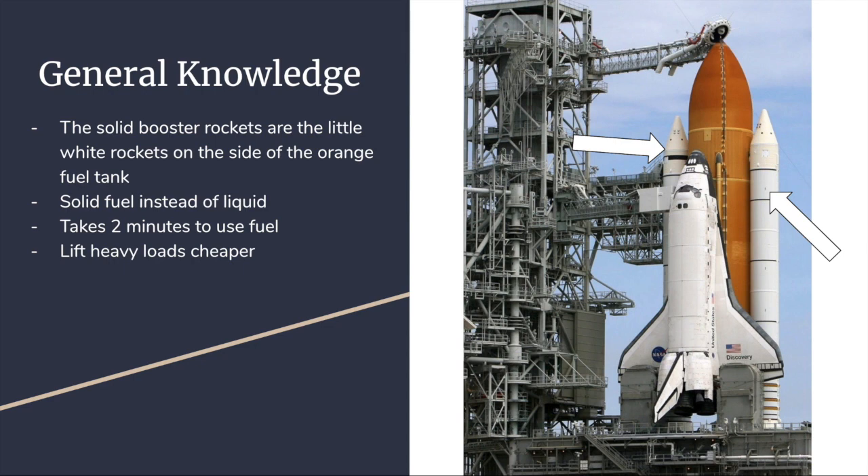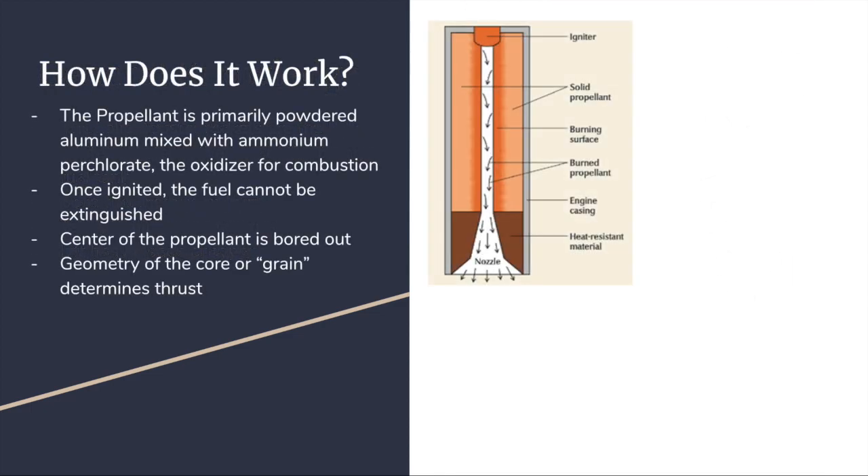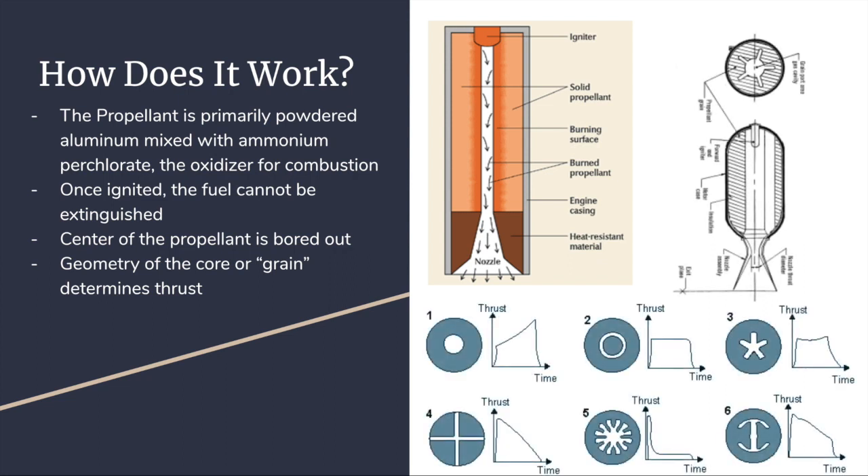The boosters only help the rocket for about two minutes and then run out of fuel. However, that is enough to help the rocket get out of Earth's atmosphere. The solid rocket boosters started being developed because NASA wanted to lift heavy loads in a cheaper way, which would hardly be possible with dispensable rockets. The solid rocket motors are designed with very few moving parts. Once ignited, they cannot be extinguished or controlled.